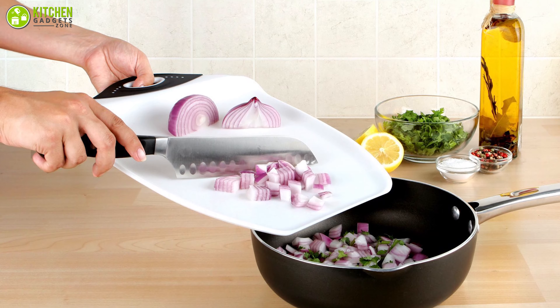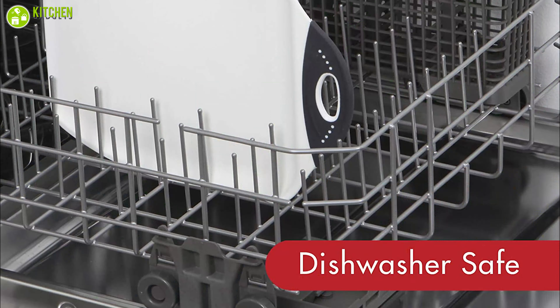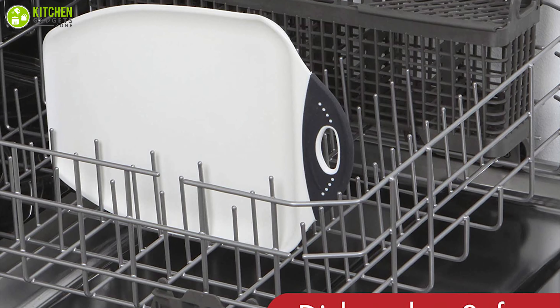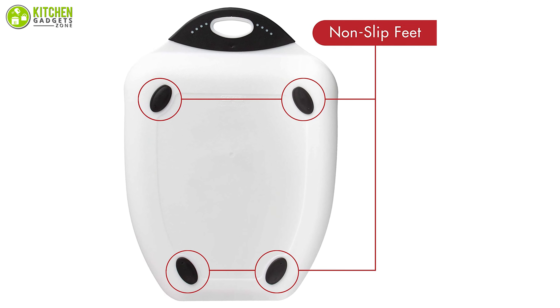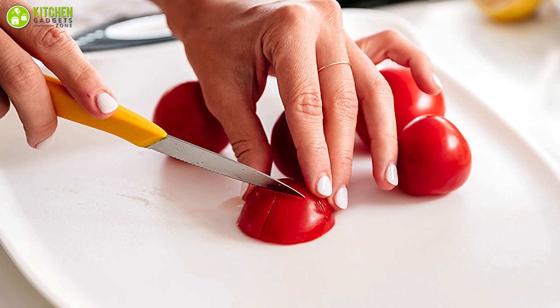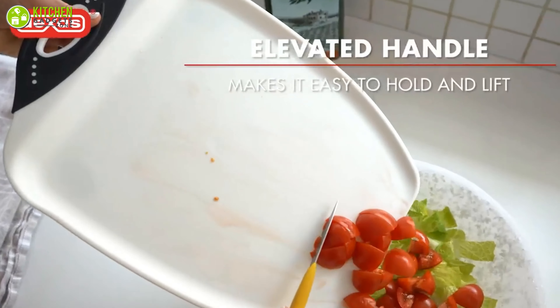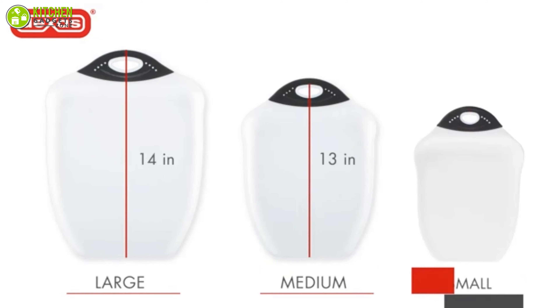It is non-absorbent, allowing you to have an odor-free cutting board while keeping your kitchen clean. This BPA-free cutting board can be washed in the dishwasher, making cleanup a breeze. It also has non-slip feet to prevent the cutting board from sliding around when in operation. All in all, this is a stylish yet functional cutting board that can enhance your efficiency in the kitchen.